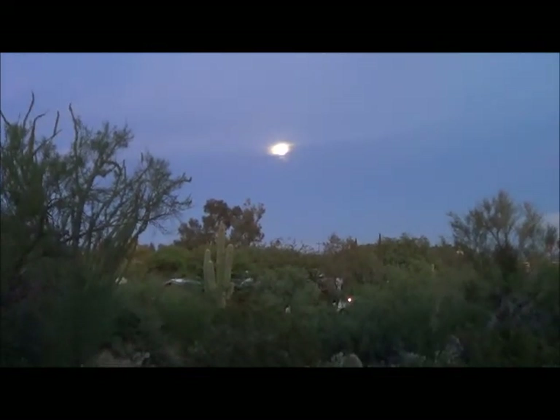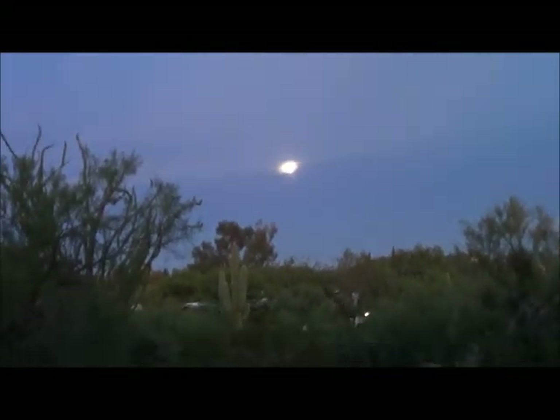The perigee full supermoon at the end of August. It's past coming up. The horizon was down here. But hey, it isn't really till tomorrow, but we're supposed to have clouds. So this will be what I show you from KRAZ TV.